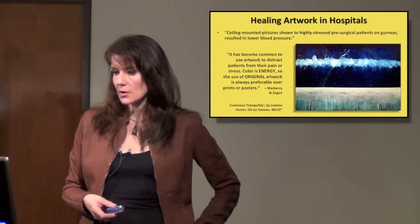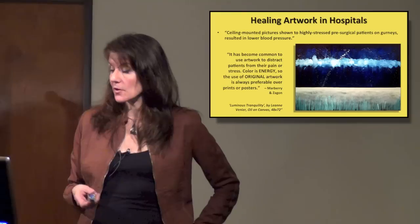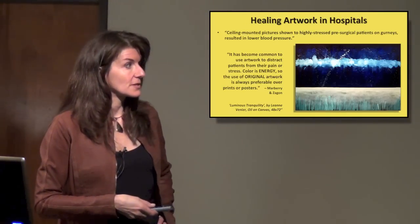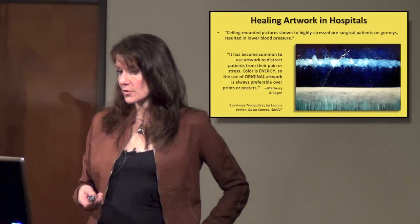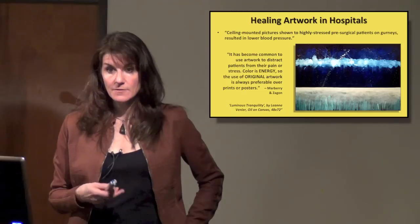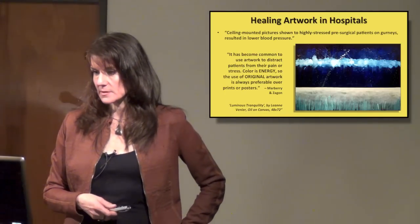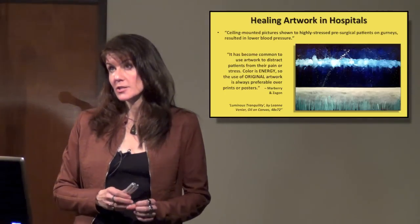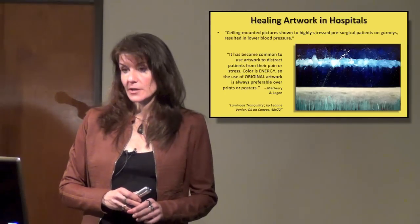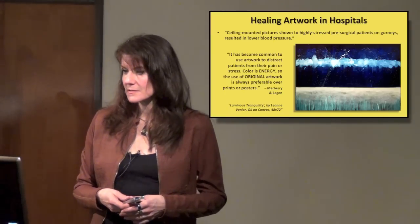Color is energy, so the use of original artwork is always preferable over prints or posters. When you see a real painting, it has so much more energy and life — the colors are vivid and impactful. Technology has not been developed in a way that we can get truly accurate reproductions, and it may never reach the point where you can get the energetic sense of original work.